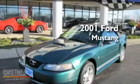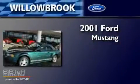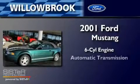This is a 2001 Ford Mustang. It features a six-cylinder engine and an automatic transmission.